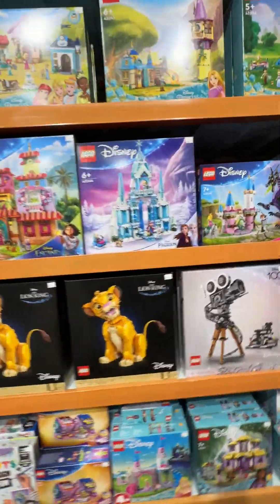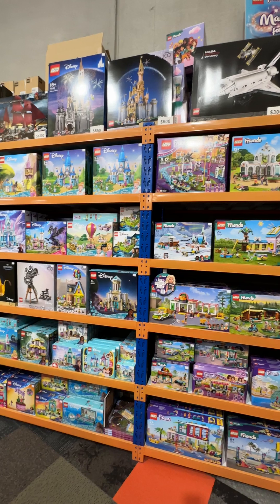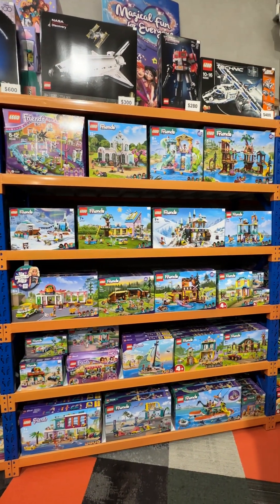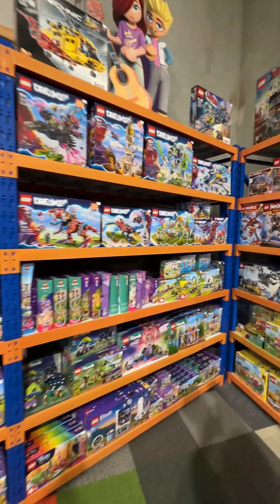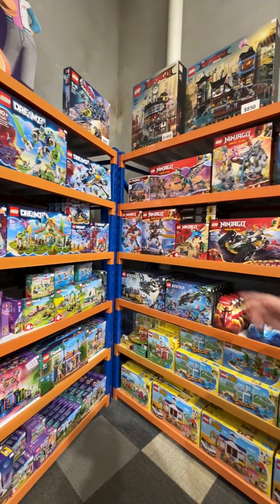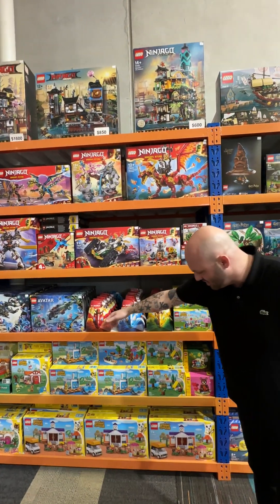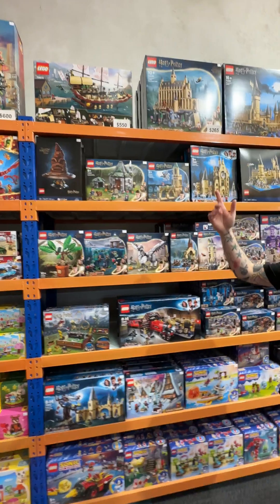Plenty of Disney princesses, plenty of Lego Friends. And up the top, we've got Haunted Houses, Pirates of the Caribbean, two Disney castles — the new one and the old one. We've got Space Shuttle, Optimus Prime, and a couple of Technic sets up here, Bendy's Spaceship. Plenty of Dreams, plenty of retired Friend sets, plenty of Ninjago sets, plenty of retired Ninjago sets. We've also got the beautiful Animal Crossing Lego.